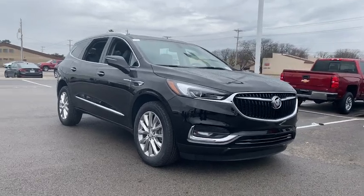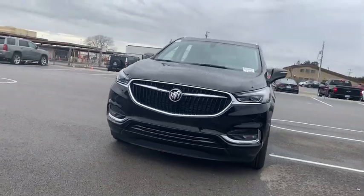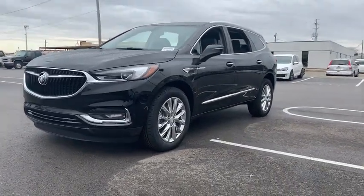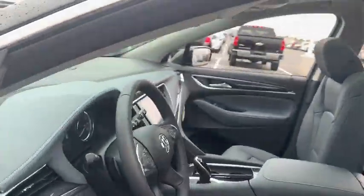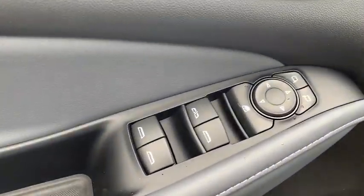The 2019 Buick Enclave. The Enclave offers three rows of seats standard with seating for up to eight passengers. Not only is it roomy and stylish, but Buick really did its homework on this vehicle — they did not cut any corners. This vehicle has less than 100 miles. Here are some of this vehicle's great options.